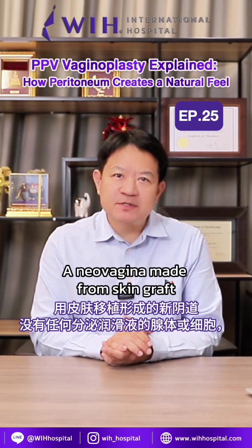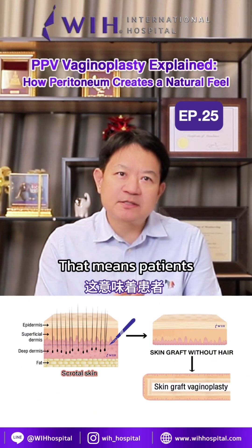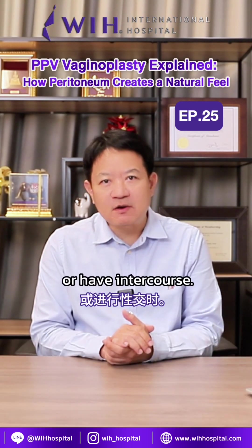A neovaginal made from skin grafts doesn't have any glands or cells that produce moisture. That means patients who have this type must use lubricating gel every time they dilate or have intercourse.